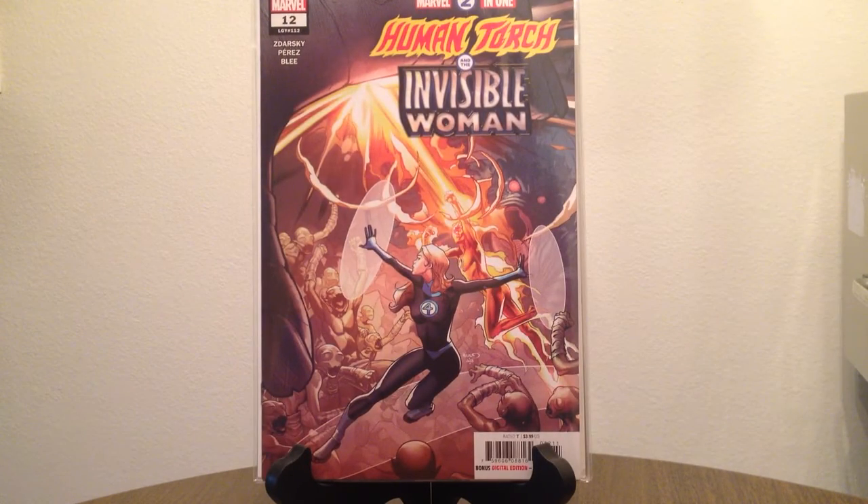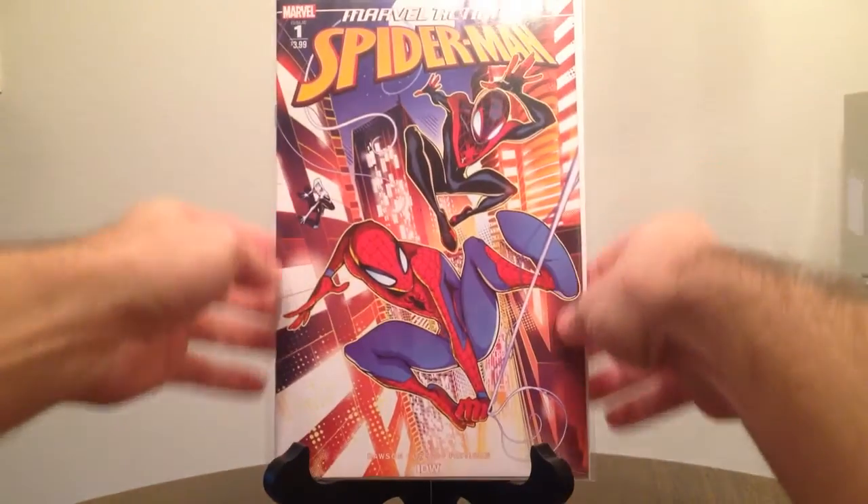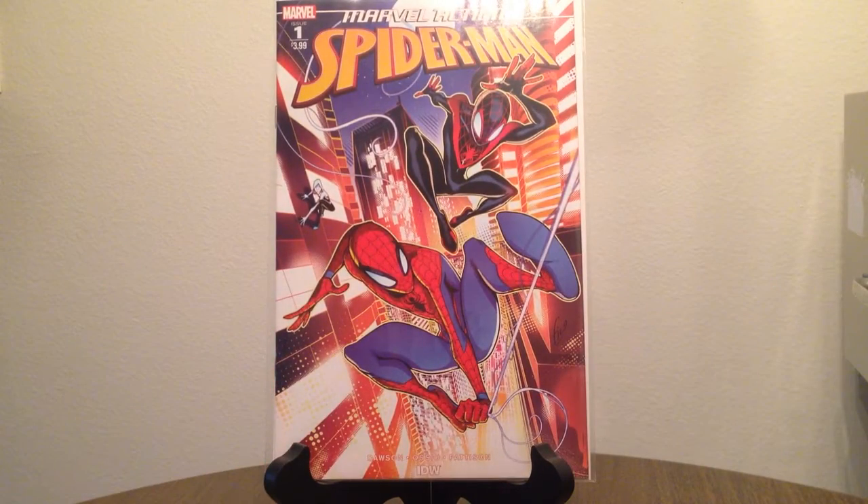Marvel Two-in-One number twelve. Moving on to some Spider-Man stuff — this one I don't know whether to consider Marvel or IDW. It does say Marvel up in the corner but it also says IDW down here; it was published by IDW. This is the Marvel Action Spider-Man number one. I haven't flipped through this yet, but from what I hear it's more for younger readers, so I don't think I'll get any more issues of it.